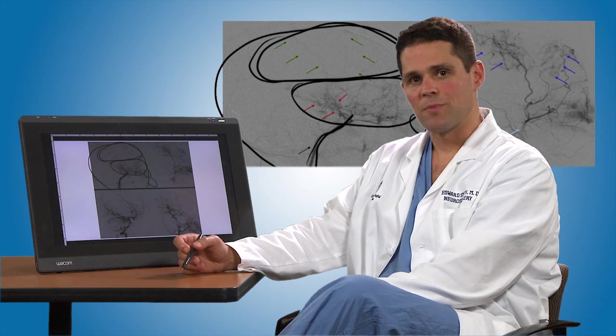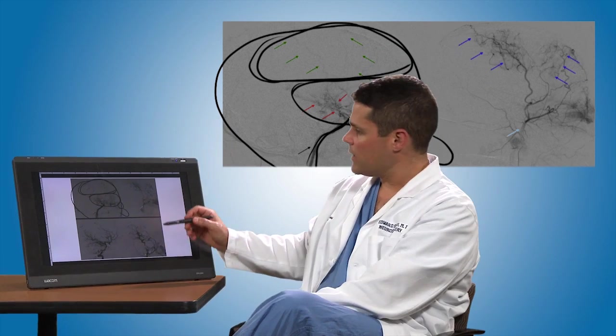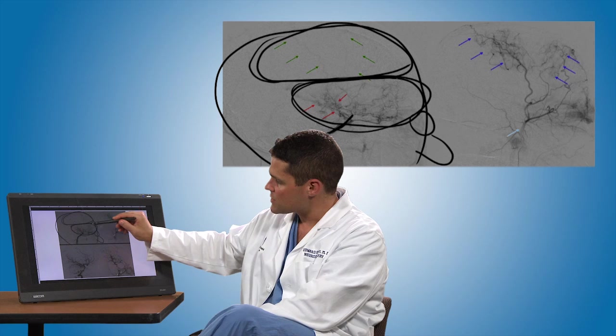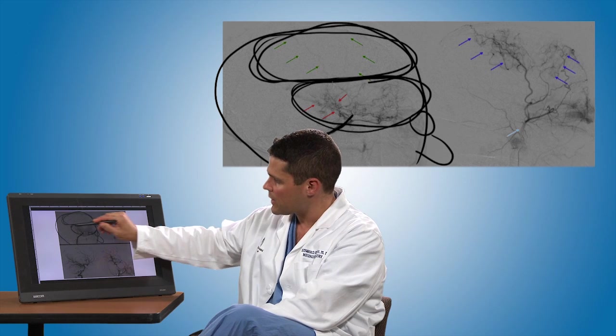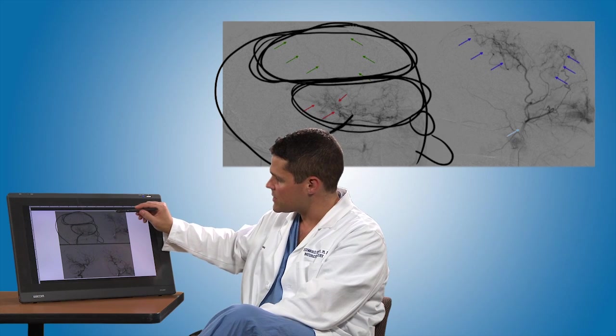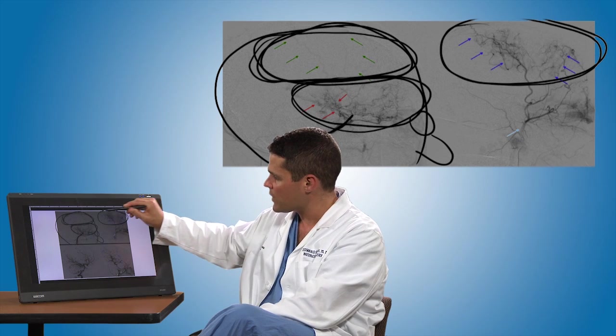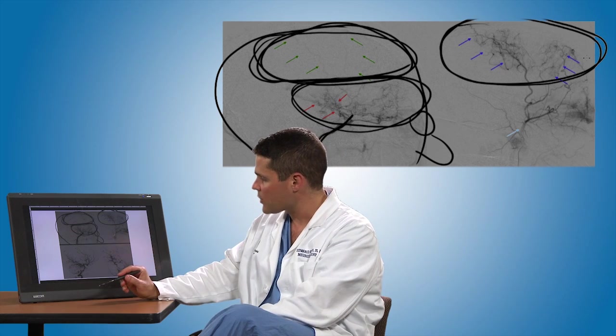Once the surgery is done, the goal is to stop new strokes from happening. We have an angiogram here that shows the initial study before the surgery, and you can see there's very poor blood flow and almost no blood flow to the brain. After the surgery has been done, you can see where that graft has done its job — a brand new blood supply protecting the brain from future strokes.